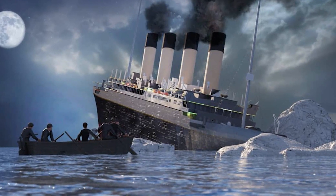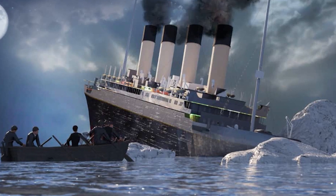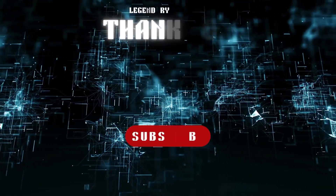After learning all of this, would you still go on the Titanic if it was around today? Let us know in the comments below!